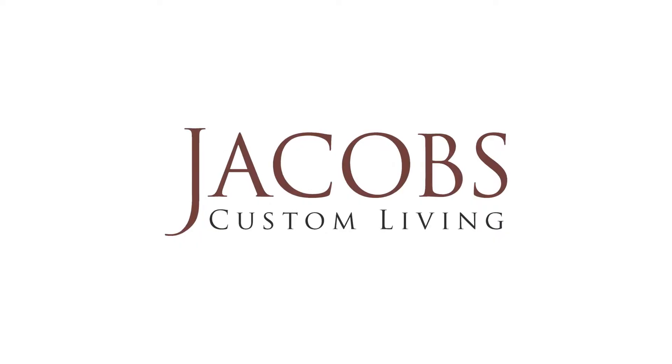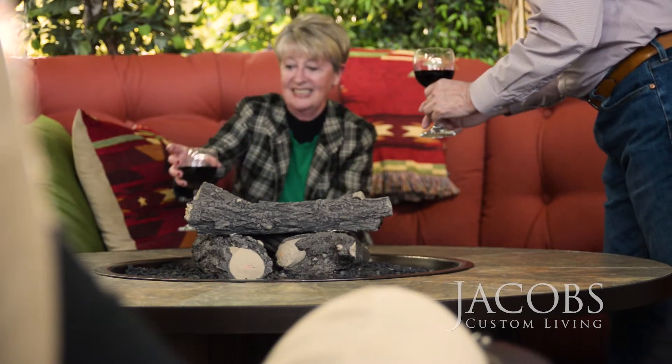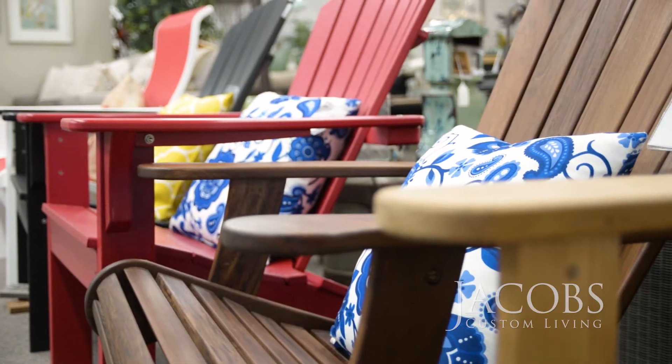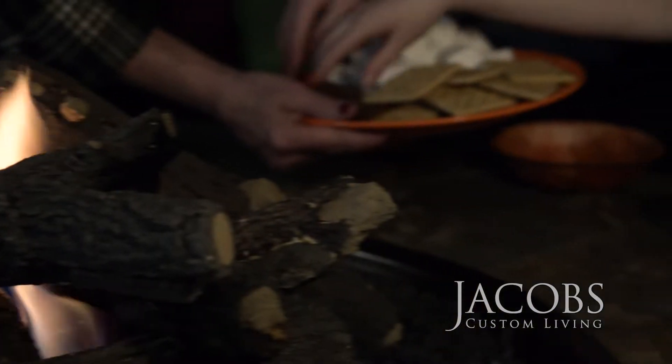Is it time you got more from your outdoor living spaces? At Jacobs Custom Living we have the area's largest selection of outdoor products: patio sets, comfy Adirondack chairs, tables, fire pits for cool evenings.